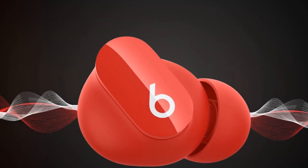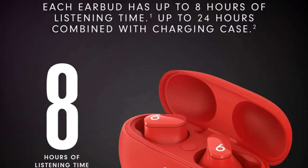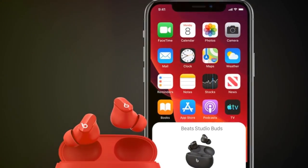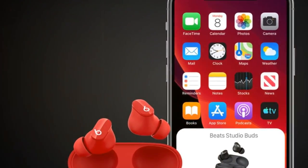Enjoy up to eight hours of listening time, with a total of 24 hours combined with the pocket-sized charging case. Experience industry-leading Class 1 Bluetooth for extended range and fewer dropouts.